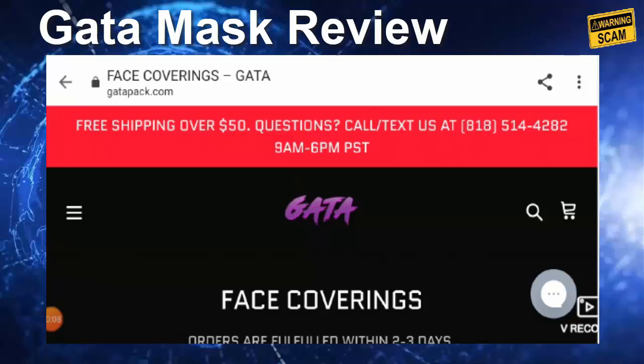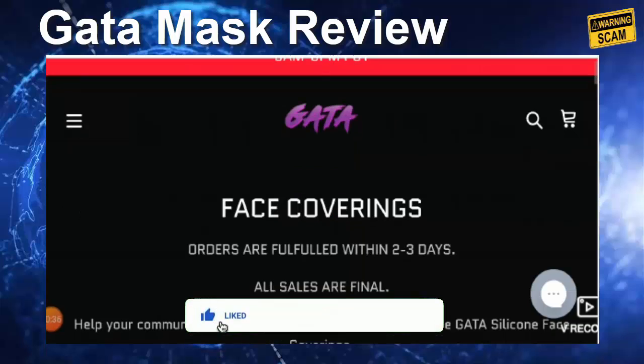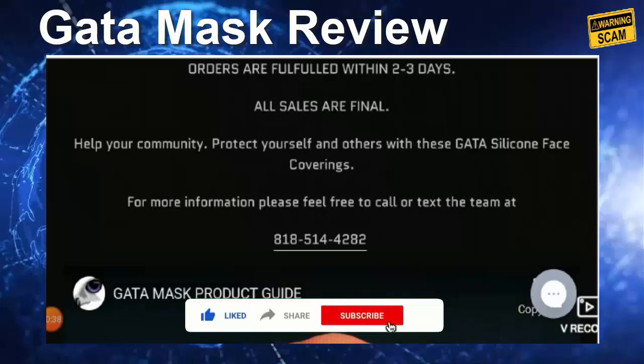Hello guys, welcome to this new video. Today I'm going to talk about a Geta Mask review. The site getapack.com is not our website and we are here to give you an unbiased review. If you have any queries regarding return or refund, you can click on our description area to find the way to get your money back. Please like, share, and subscribe so we can bring more informative videos each day.